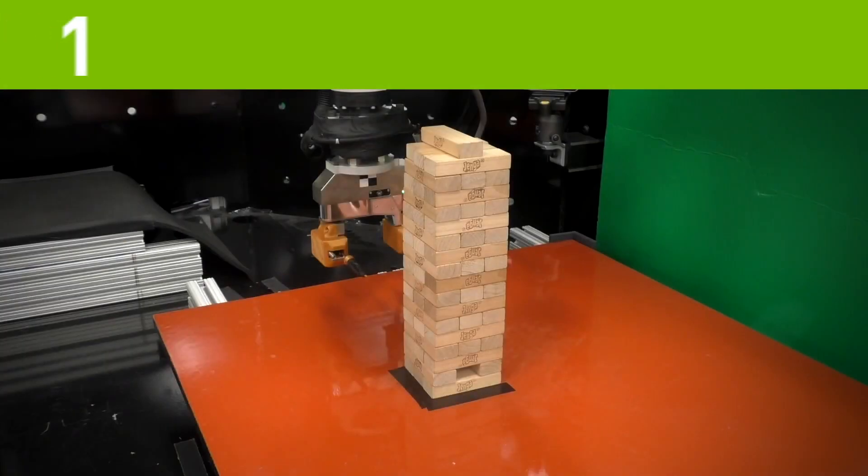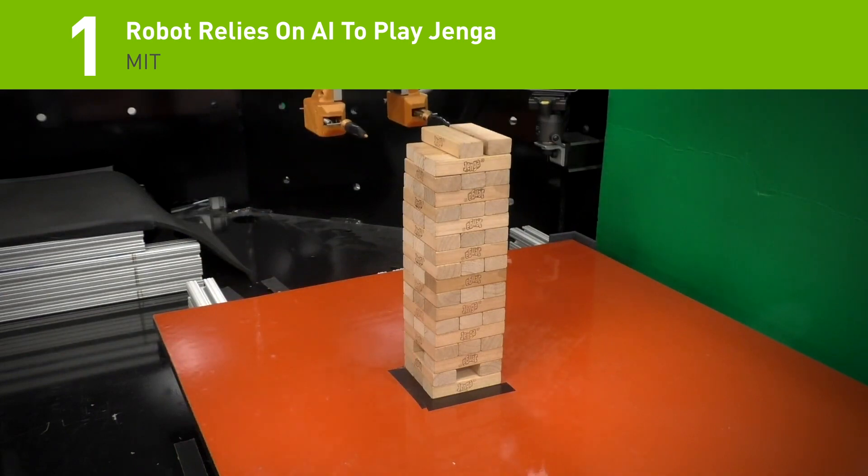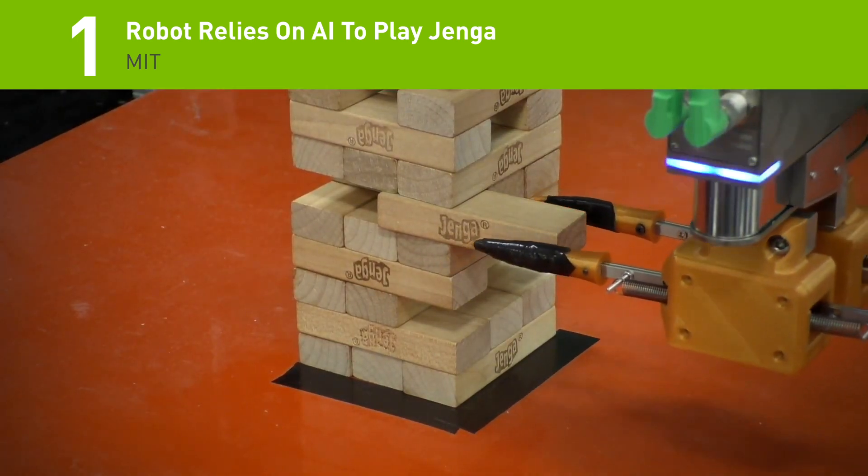And the number 1 story on the list: a team of researchers from MIT just built a robot that can play Jenga, a game in which players take turns removing blocks and placing them on top of the structure to make it taller and more unstable.